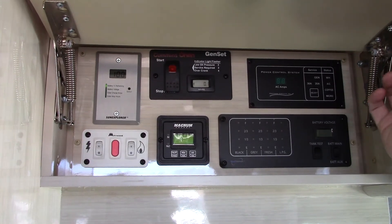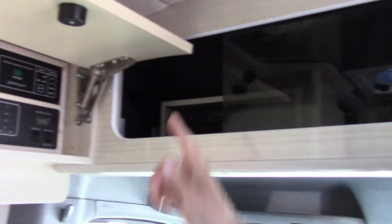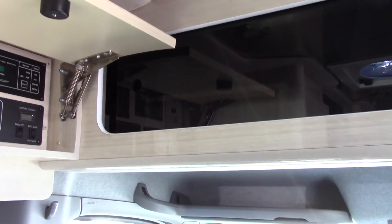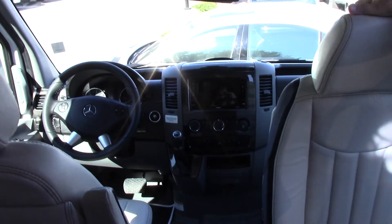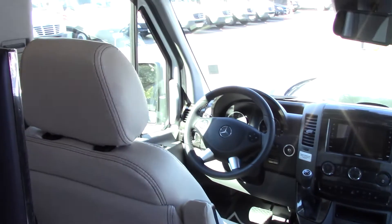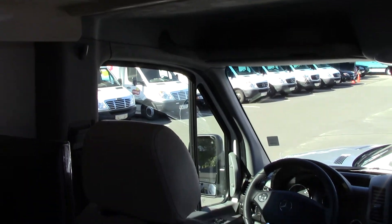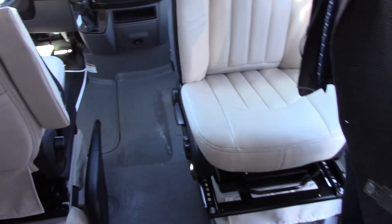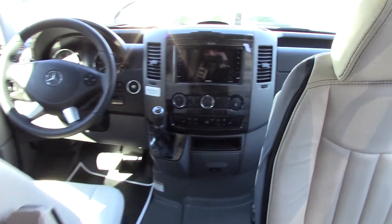There's a Blu-ray player in the back that runs two TVs. And you can see a really roomy cabin area with plenty of headroom for anybody that's tall on the driver's side. You have navigation, voice command — all the comforts of home.